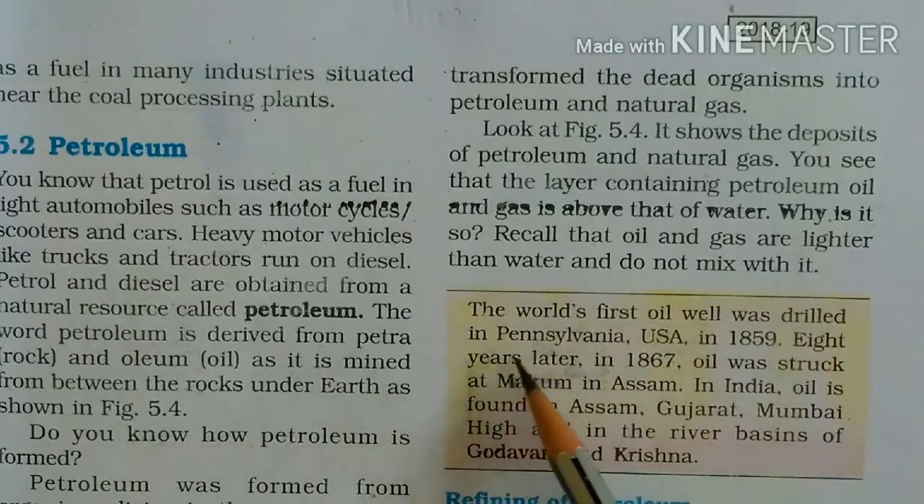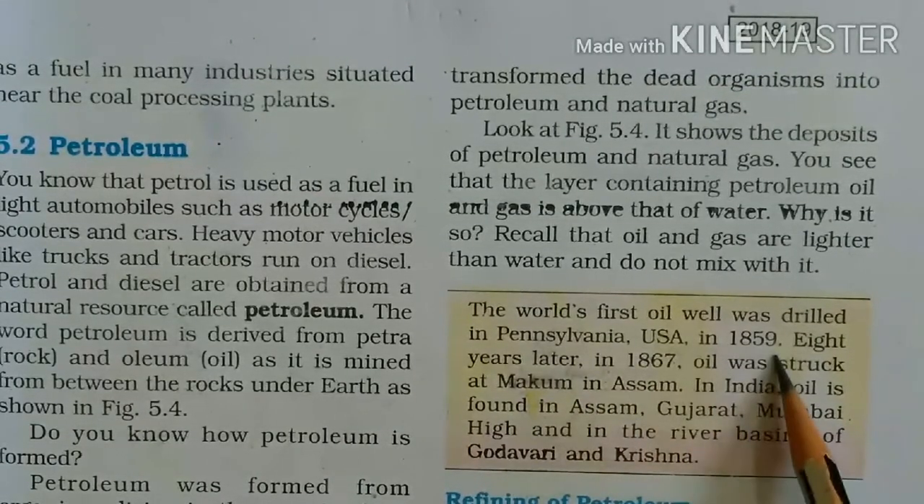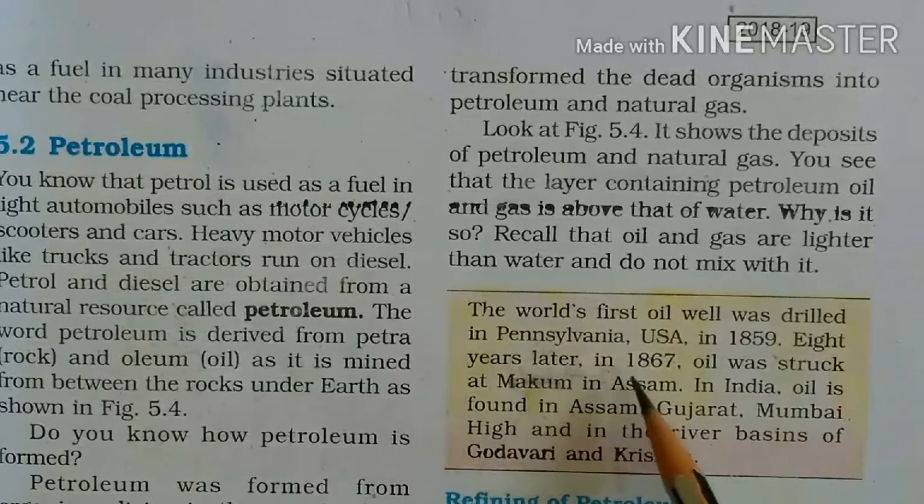The world's first oil well was drilled in Pennsylvania, USA in 1859. Eight years later, in 1867, oil was struck at Makum in Assam. In India, oil is found in Assam, Gujarat, Mumbai, and in the river basins of Godavari and Krishna.